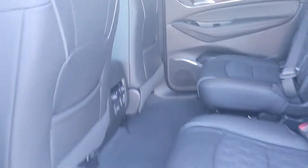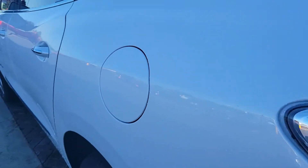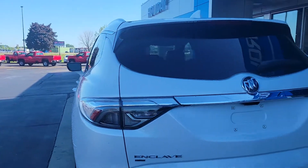It also has signature seating, premium sound, second row bucket seats, heated second row seats, a lot of connectivity throughout the vehicle, and it also has trailering. I just thought I'd throw it out to you just in case.